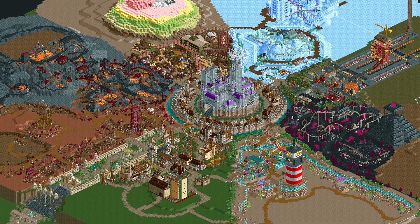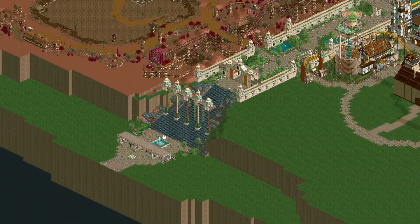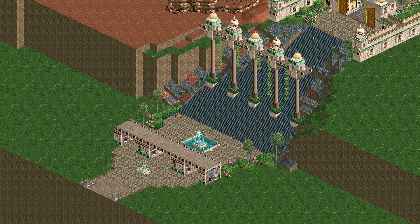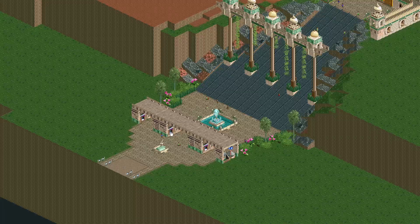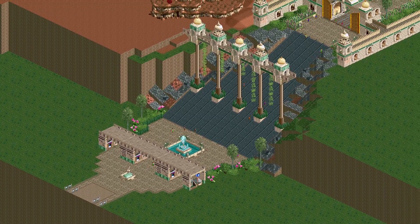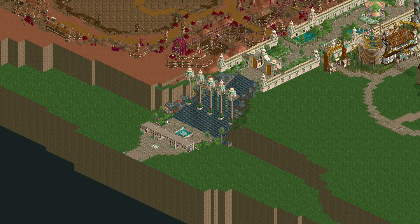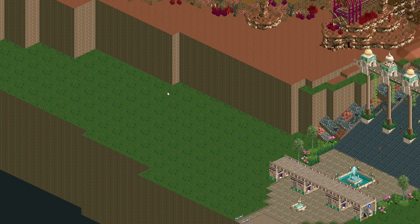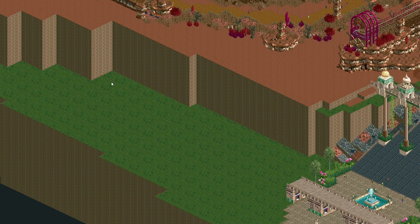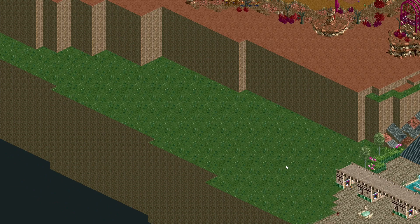I've focused a lot on all these different themed areas. I think now would be a good moment to focus once again on the entrance area of the park, since this area has pretty much stayed the same since the first two episodes. What I want to add in this episode is a way for guests who arrive at the park to store their vehicles, so I want to build a huge parking garage.